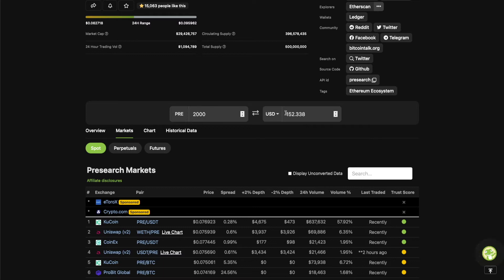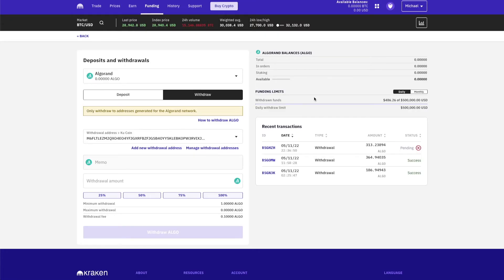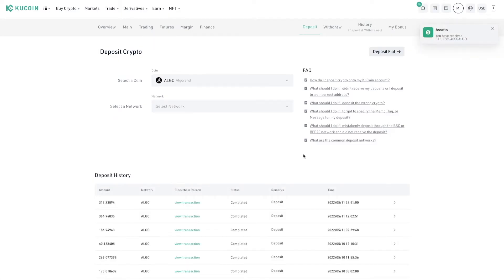Right now 2000 PRE is running you $152.33 USD. What I've done is I use Kraken as one of my main accounts and I actually use Algorand to transfer money into my KuCoin account. I sent about 313 ALGO — it cost me 0.1 ALGO, which is like maybe five or six cents to send. Way cheaper than trying to fund it with fiat or sending Bitcoin. You can see it's a success — I just sent this over.